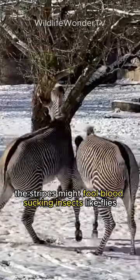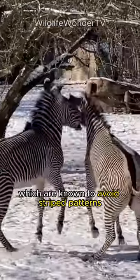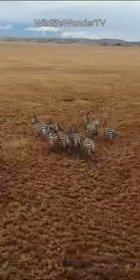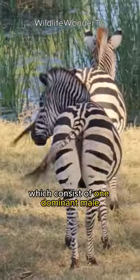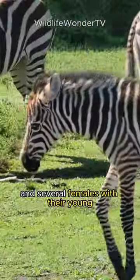Additionally, the stripes might fool blood-sucking insects like flies, which are known to avoid striped patterns. Zebras are social animals that live in groups known as harems, which consist of one dominant male and several females with their young.